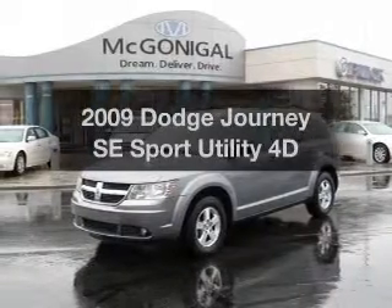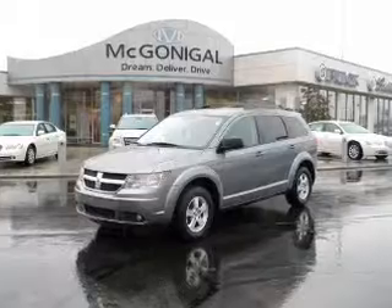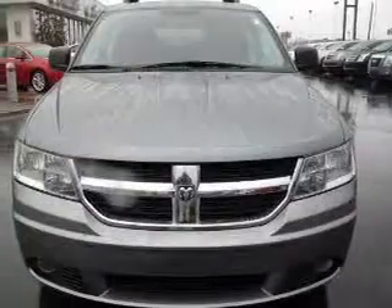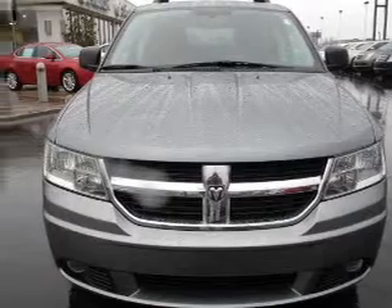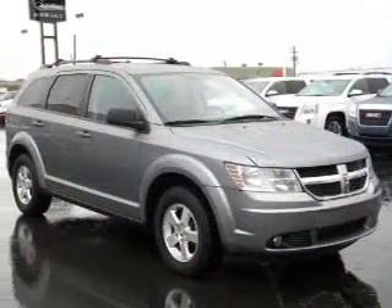Presenting the 2009 Dodge Journey — travel the roads in style and comfort in this great vehicle. With a reliable engine that responds smoothly to its automatic transmission, premium wheels give a more luxurious look. Anti-lock brakes help you bring your vehicle to a safe stop.